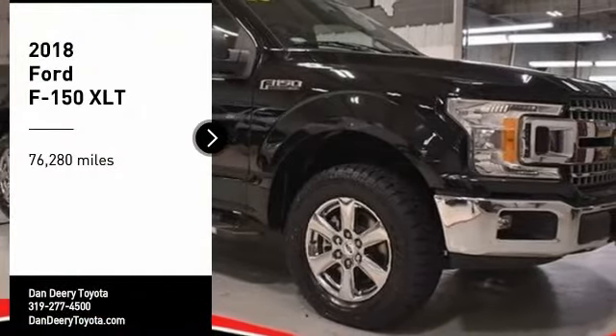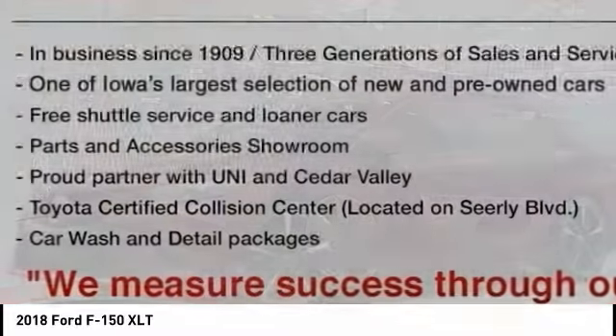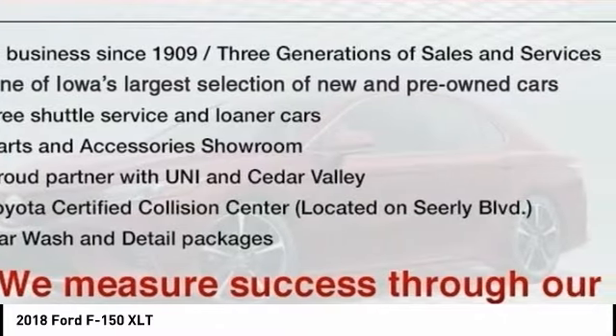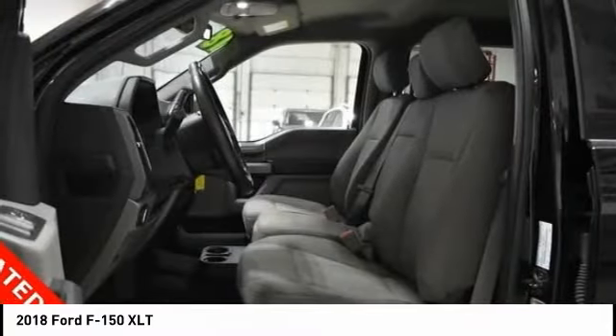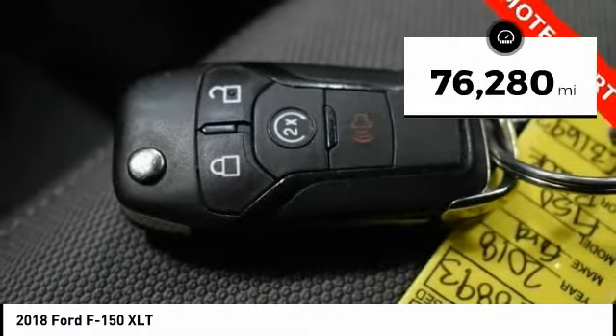Come test drive the 2018 F-150. A Ford F-150 knows how to handle any situation. It's built to follow orders. No whining. This vehicle has less than 80,000 miles.